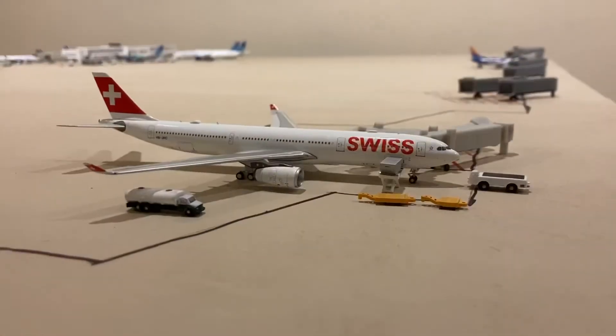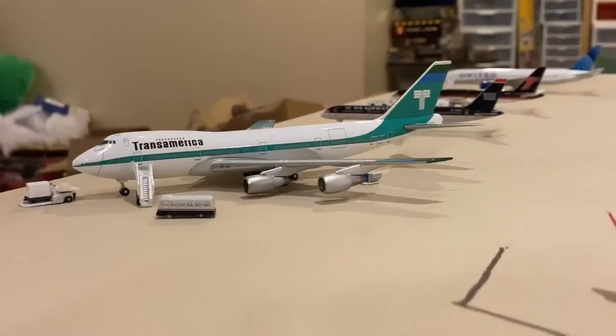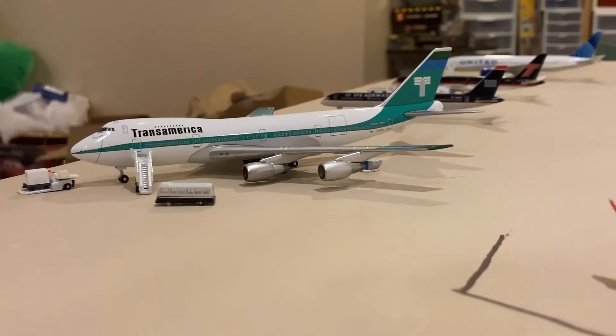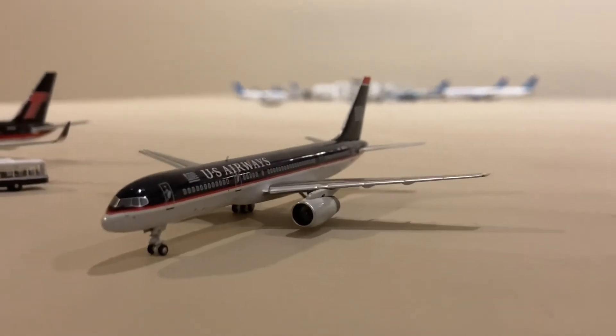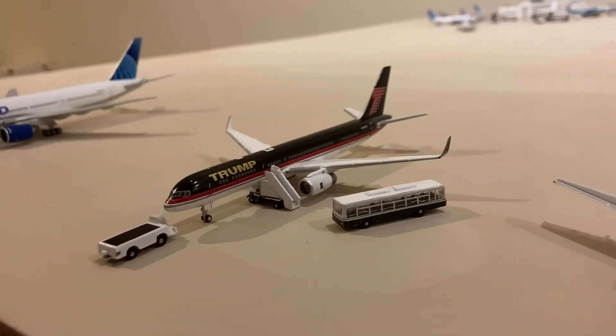Right here we have a Swiss Airbus A330 which will be going out to Zurich. Right here in my cargo section we have a Transamerica 747-200 combi. He'll be doing a flight to Anchorage and continuing on to Beijing. Here we have a U.S. Airways 757-200 — he's just waiting to be acquired by a new owner. Here we have a Trump 757-200.